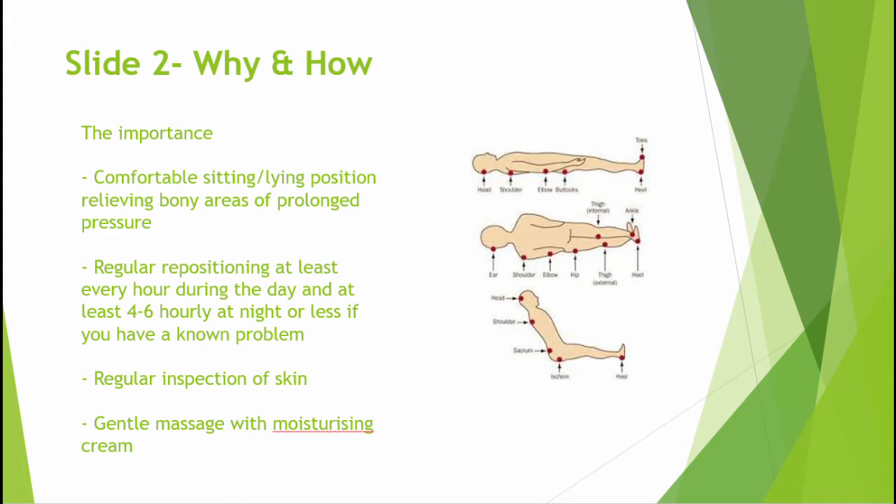In the diagram opposite, bony prominences all provide areas that can, if not protected, become sore from pressure and what is termed as shear. Shear is where your skin tension is stressed as we move. Therefore, comfortable positioning to protect vulnerable areas prone to pressure is vital to keep your skin in good condition.